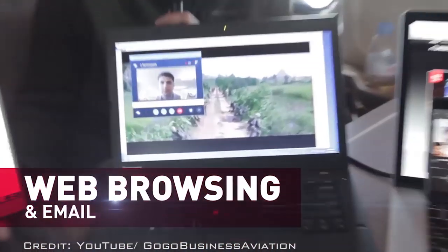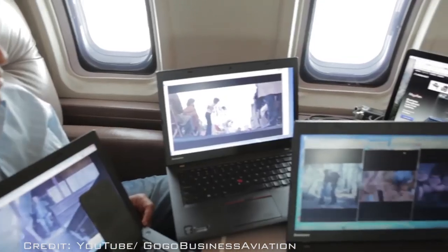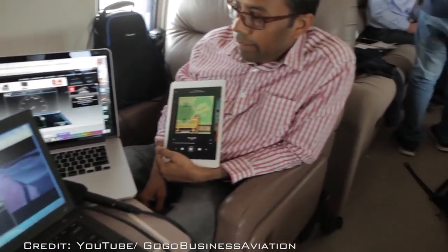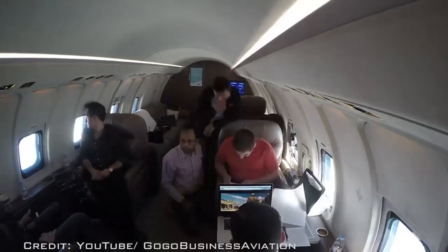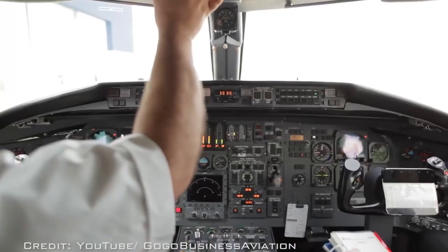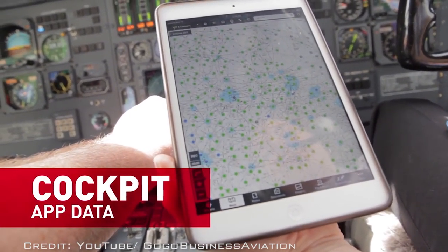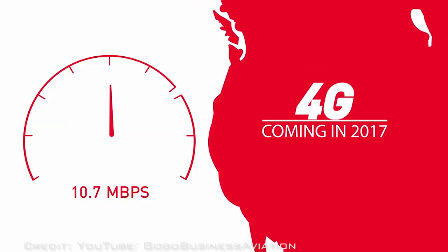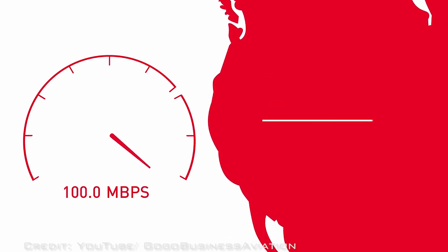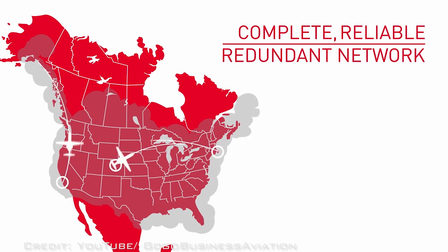The new service will also offer Gogo Vision, which provides the latest movies and television shows, flight tracker, real-time weather reports, Gogo Text and Talk which allows passengers to call and text with their personal smartphones, streaming video and audio, live face-to-face conversations through a user's favorite application, email with attachments, and web browsing. Additionally, Gogo Biz 4G provides an upgrade path to Gogo's next-gen network expected to produce speeds up to 100MB per second. The next-gen network, scheduled to launch in 2018, will use a proprietary modem, a new beam-forming antenna, and unlicensed spectrum to produce that level of performance.